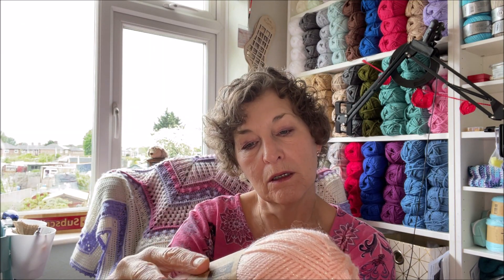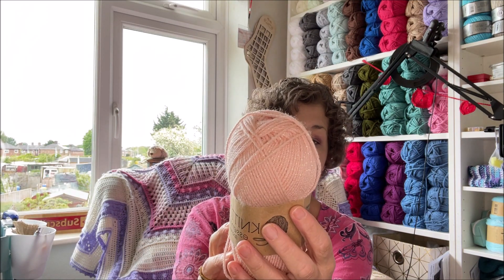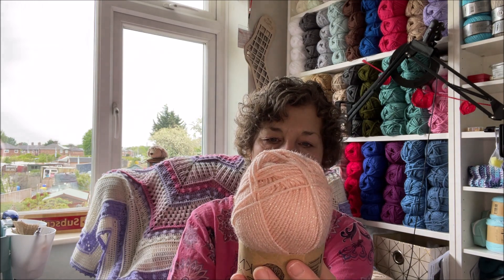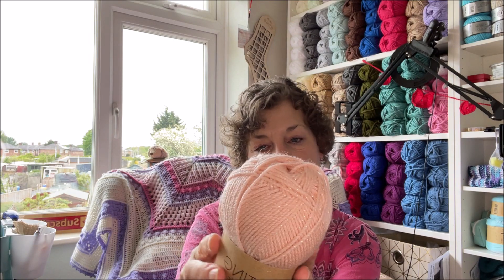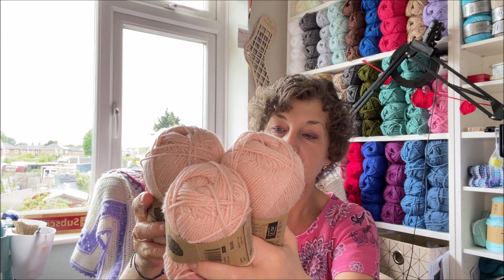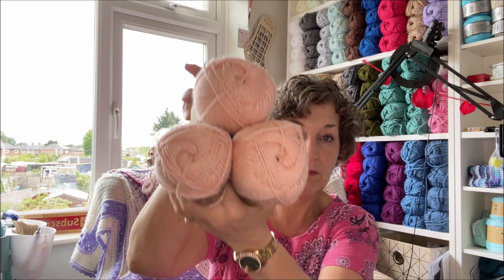First off you've got this beautiful Knitting Essentials Sparkle. It's a peach colour called Rosa. It is a 50 gram ball, 97% acrylic and 3% metallic yarn. It says you need a four millimetre hook and a four to five millimetre knitting needle. It doesn't tell me how many yards are on there, but you've got three of them - that's 150 grams.